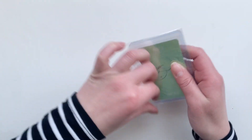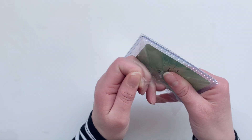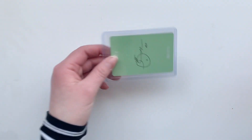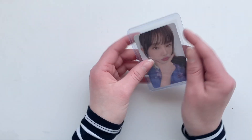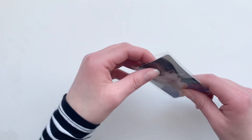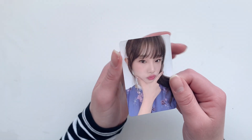Next we have a hard ice card, and another thing in this set actually completes my Yena collection. I got Yena's Violetta hard ice card.